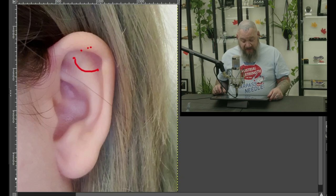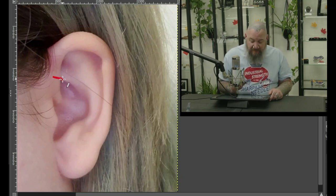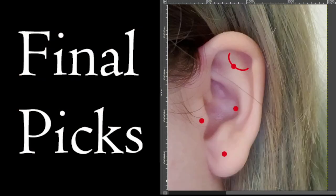I could also see a low forward helix. When I say low forward helix, you see where the rook kind of meets the forward helix? I mean below the rook, so you'd have a nice big gem right down there. For my final picks, we're going to go with an orbital at the top of the ear, a conch, a tragus, and a simple earlobe.